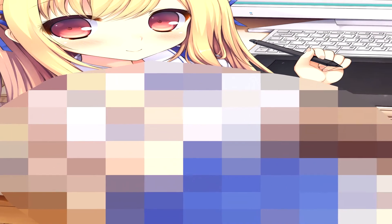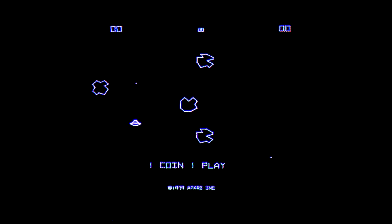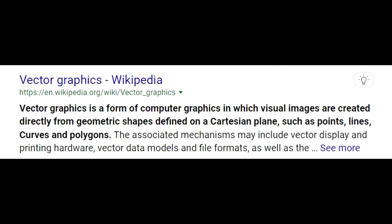Never mind. Anyway, when you think of a video game you probably think of pixels — and not those ones from Japan. Pixels didn't used to be the standard. In fact, look at Pong, Asteroids, Lunar Lander — these are called vector graphics, or you know, straight lines.